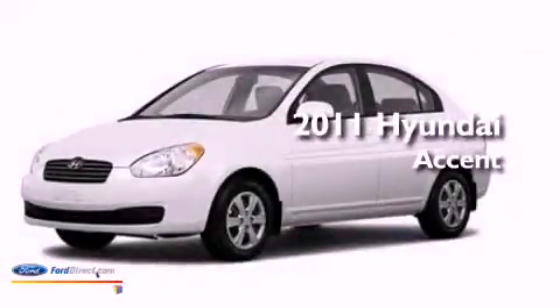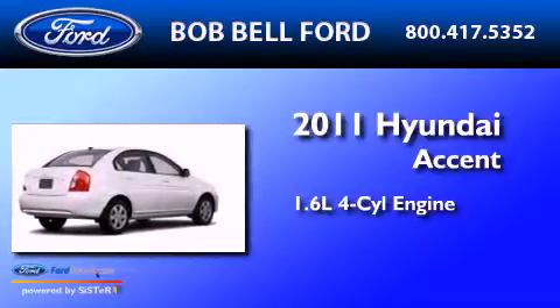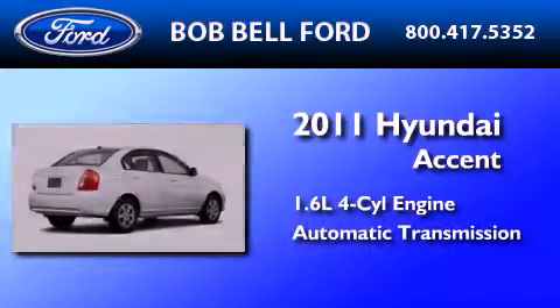This is a 2011 Hyundai Accent. It features a 1.6-liter four-cylinder engine and an automatic transmission.